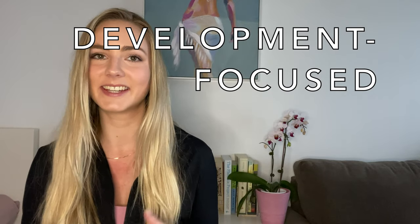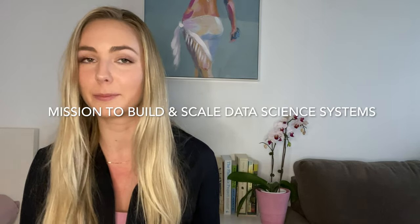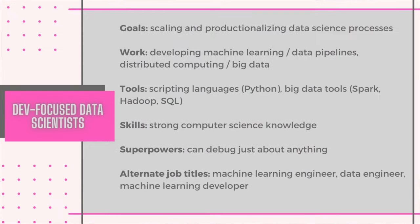A development-focused data scientist scales data science processes or builds the data science-related components of applications — whether putting machine learning models into production or building infrastructure for working with big data. They are the enablers of leveraging data at scale. These coding cuties tend to be found more at tech companies, especially those with a data-centric product. They're not only familiar with machine learning and its practical application, but also super computer science savvy.